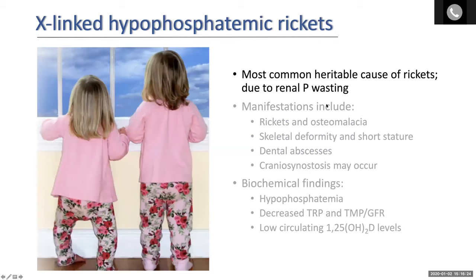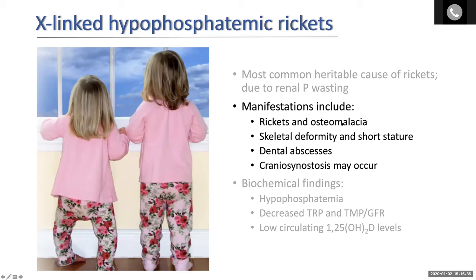To summarize: XLH is the most common heritable cause of rickets. It's due to renal phosphate wasting. Its manifestations include rickets and osteomalacia that eventually evolve into skeletal deformity and short stature. Dental abscesses occur — we're not entirely sure why — and this variable craniosynostosis that we looked at clinically earlier is also something to be concerned about.